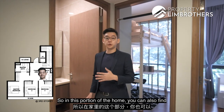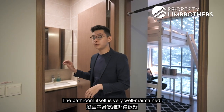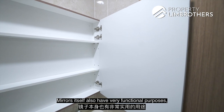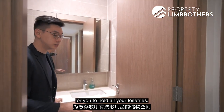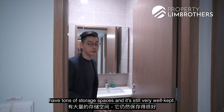In this portion of the home, you can find the common bathroom that services the two bedrooms. The bathroom is very well maintained, featuring a rain shower with two soap holders. The mirrors serve a functional purpose with storage spaces at the back, and the sink area also has storage at the bottom for toiletries. Overall the bathroom has tons of storage and is very well kept.